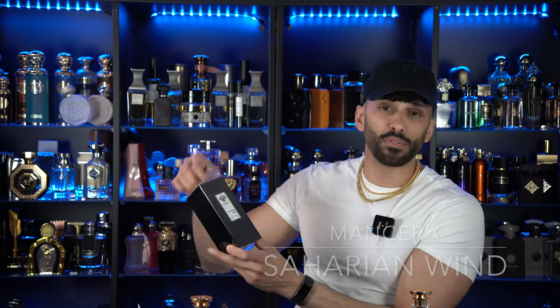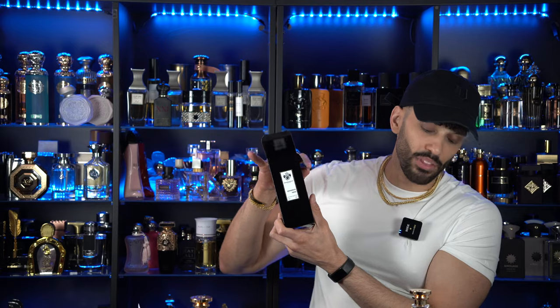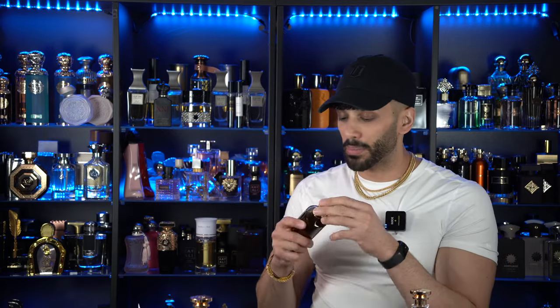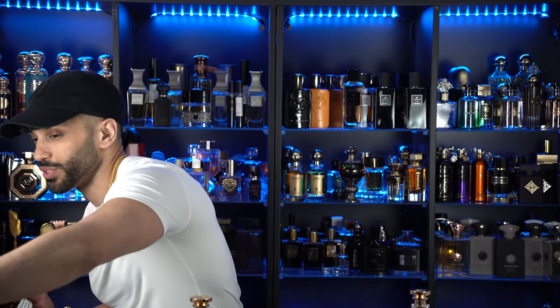The last fragrance is Saharian Wind by Mancera — suggested to me by a couple of viewers in the live chats. It's a spicy leather fragrance with tobacco, vanilla, amber, patchouli. Once I looked at the notes I realized this is probably going to be something I really enjoy — woody, spicy, aromatic. High hopes for this one. Here we go — oh yeah, a decent dose of lavender. I'm getting lavender, spices, aromatics, woody cypress — I definitely get this piney woods lavender vibe.